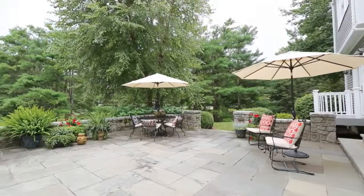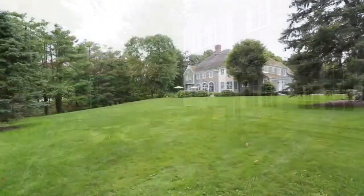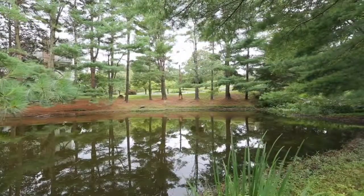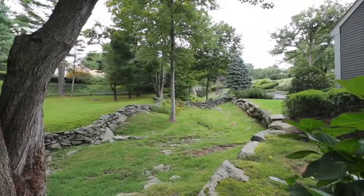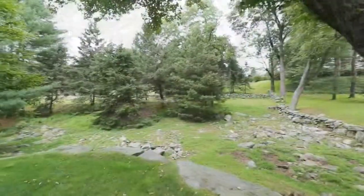One Spruce Meadow Court in Wilton is the epitome of excellence throughout the home. The exceptional beauty of the land combining the best of professional landscaping and natural elements, and the special neighborhood, makes for a property that is truly hard to find. One Spruce Meadow Court is a wise investment and a home to be thoroughly enjoyed for decades.